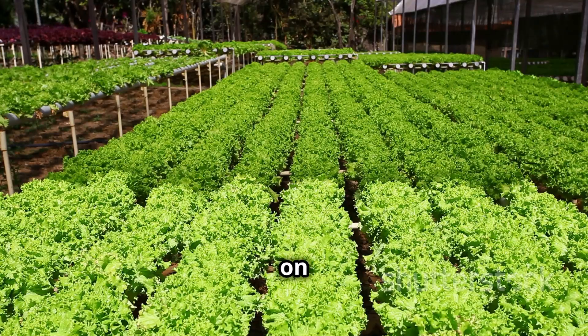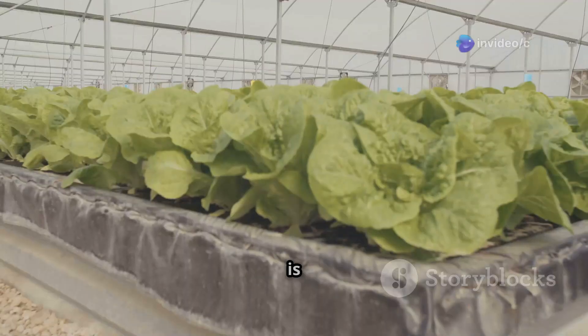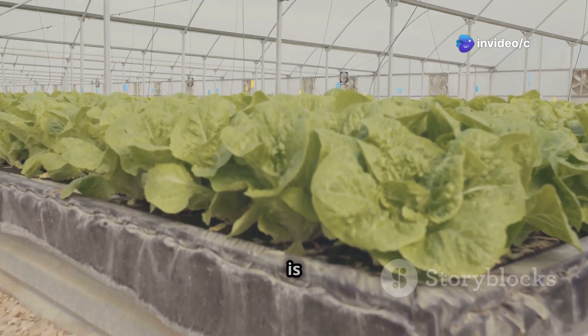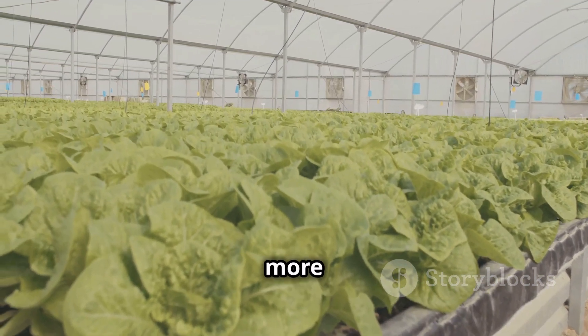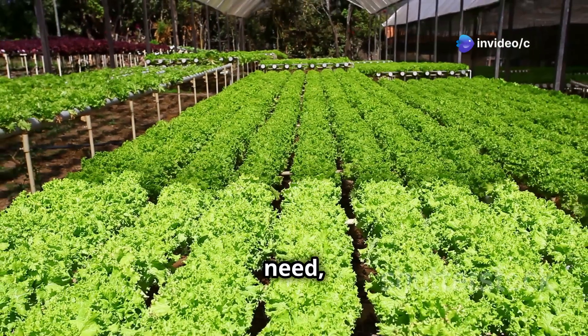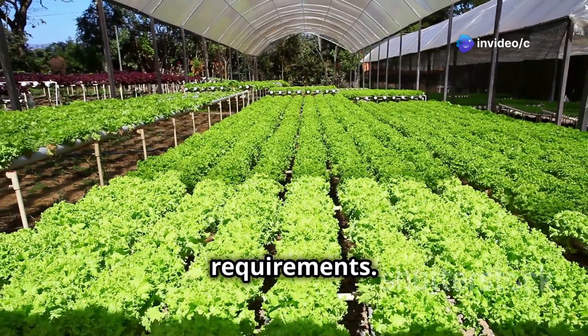Next: water usage — another area where hydroponics shines. Hydroponics uses up to 90 percent less water than soil farming, which is a game changer for areas with water scarcity. In a hydroponic system, the water is recycled in a closed-loop system where the plants take what they need and the rest gets pumped back to be used again.